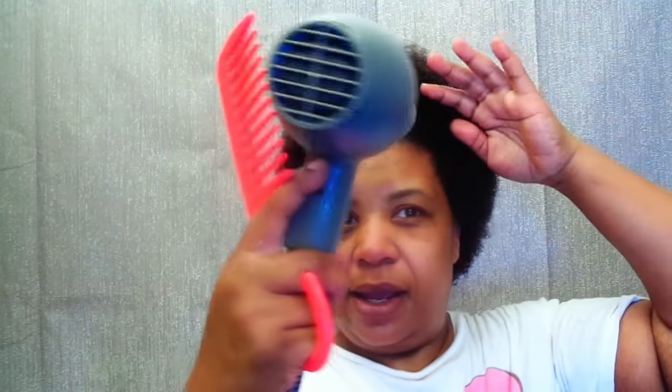So I'm going to put this on medium heat and blow dry my hair. I've already applied the leave-in conditioner, so you guys know all about blow drying hair — you don't have to witness this part.